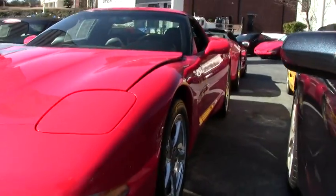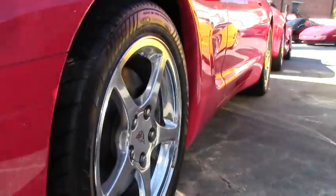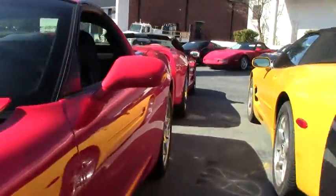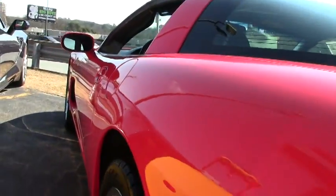Check out our website and a lot more pictures at buyavet.net. If you have any questions about this Corvette, call and ask for David, 404-944-7300. Email me direct, david@buyavet.net.